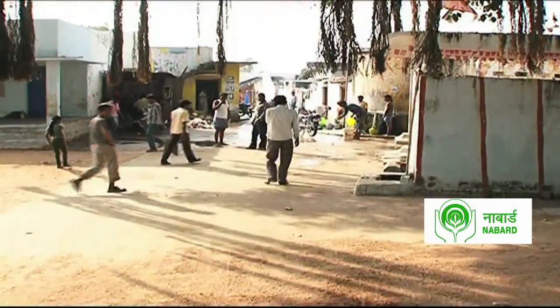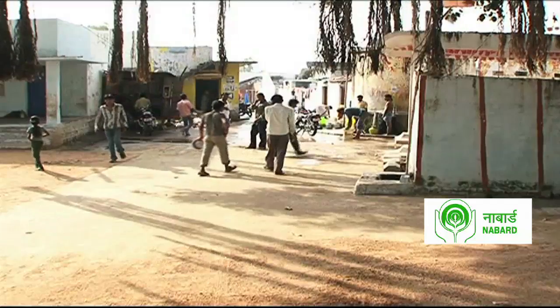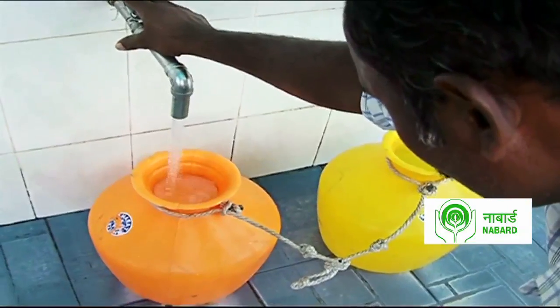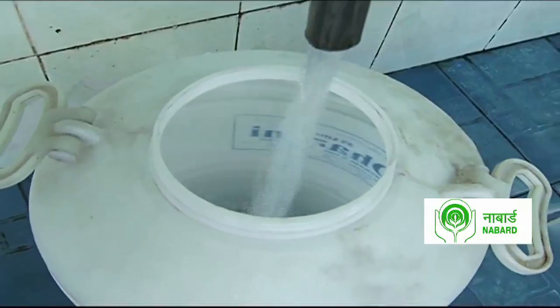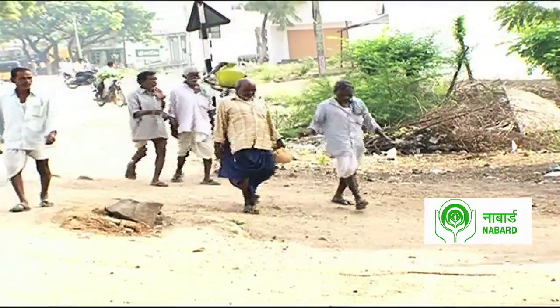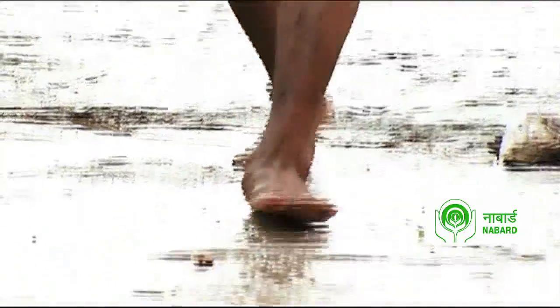One such community is the village of Yenugonda in Mehboobnagar district. A resident shares: "Three years back, we did not have purified drinking water. After the installation of the Smart Aqua water plant, we now get water for drinking and general use. We pay 3 rupees per bucket for drinking water. Earlier, we used to suffer from waterborne diseases. Now everything is good." Today, Ram Gopal and his community are enjoying safe drinking water and better sanitation facilities.